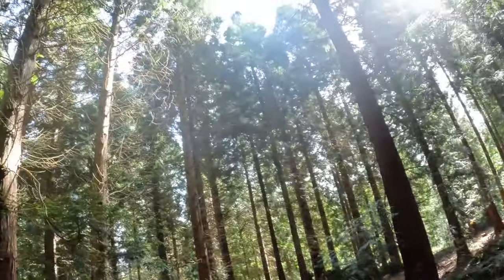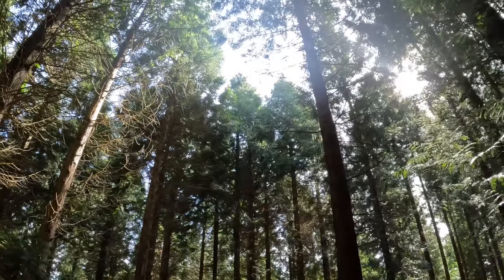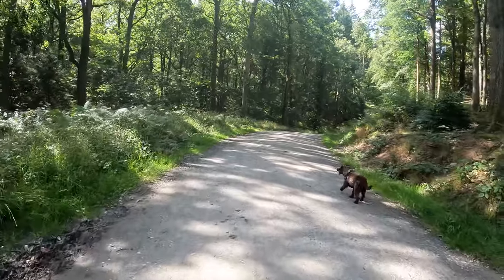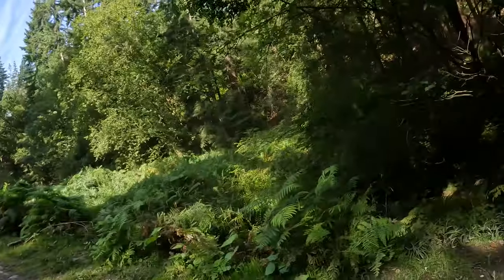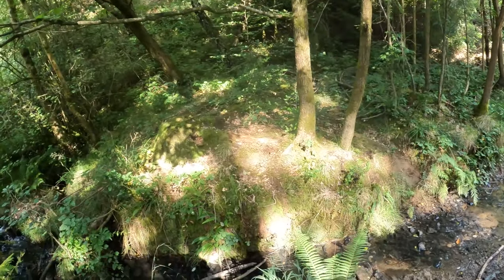This area here looks like we've come into some more conifer trees. It's really quite dark and gloomy here because the thick conifers are covering and creating shade. Now I think these have got to be the tallest trees I've seen today. There's a little stream down here — I've got Ruby on a lead so I don't want her to go in. I think we're quite close to the end.